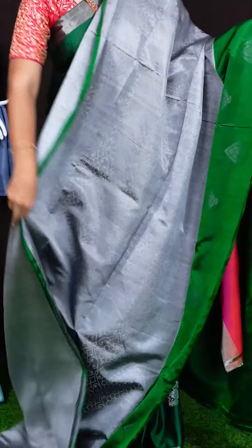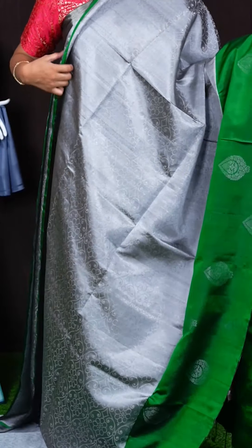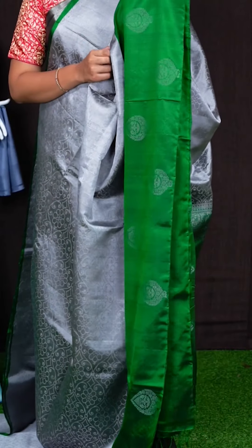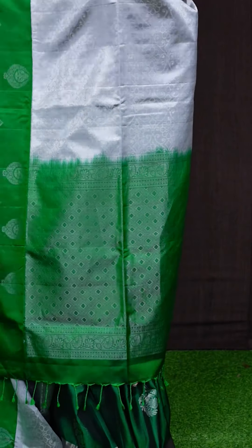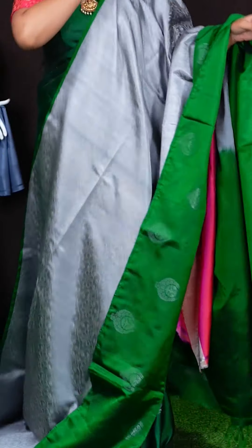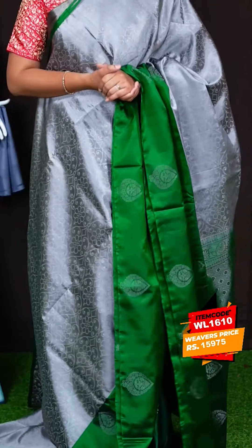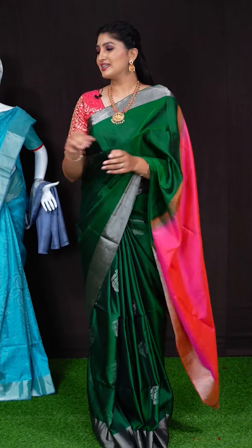Here we got another pretty saree of bottle green with grey colour combination. On body, we got all over silver saree with beautiful floral zeri design. Border has got big floral booties border. Pallu has got big flowers pallu. This saree has got bottle green colour plain blouse with border. Item code is WL1610 and saree viewers price is Rs. 15,975.